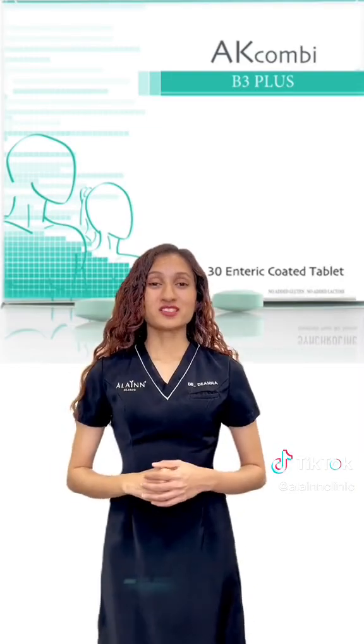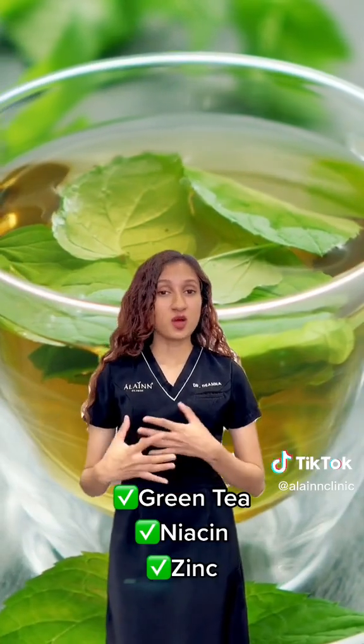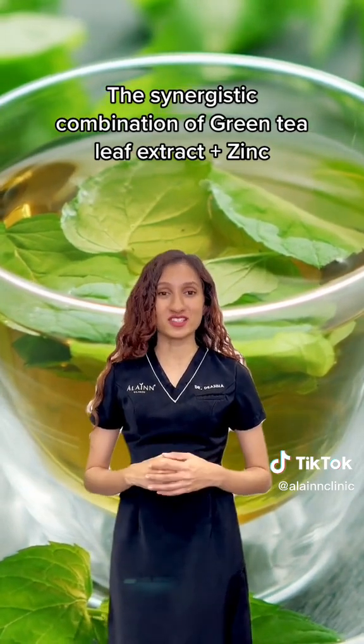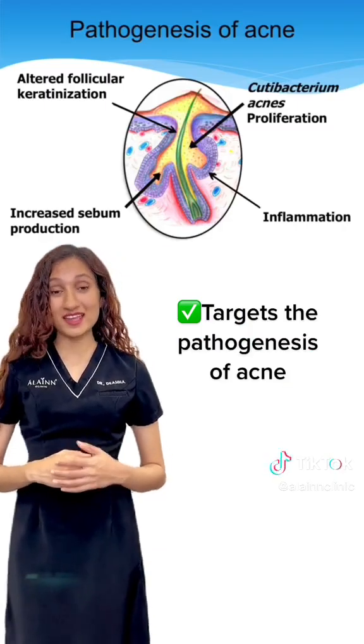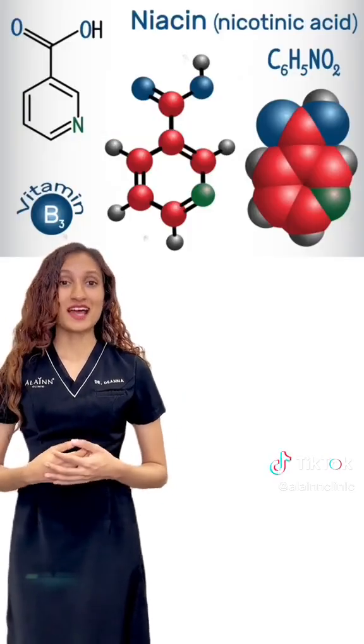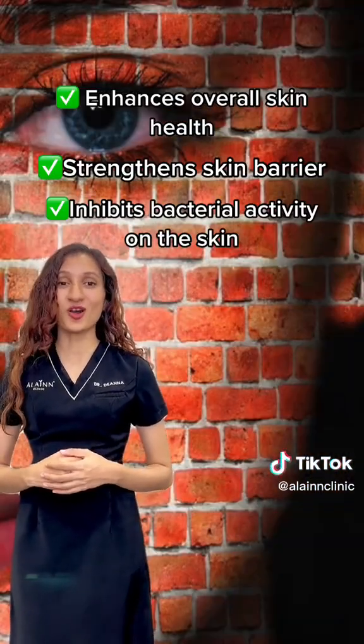AK Combi contains green tea, niacin, and zinc. The synergistic combination of Camellia sinensis — green tea leaf extract — and zinc targets the pathogenesis of acne and counteracts the effect of IGF-1. Bolstered with niacin to enhance overall skin health and strengthen the skin barrier to inhibit bacterial activity on the skin.